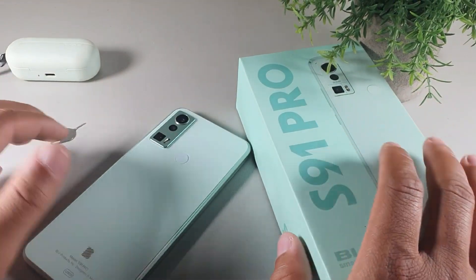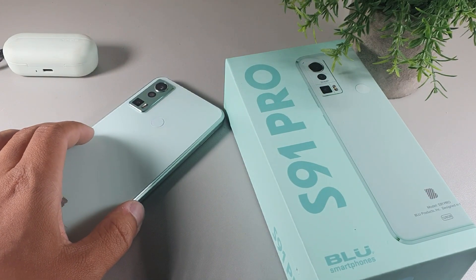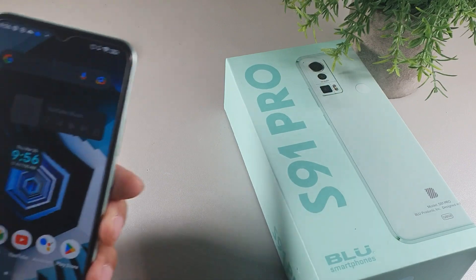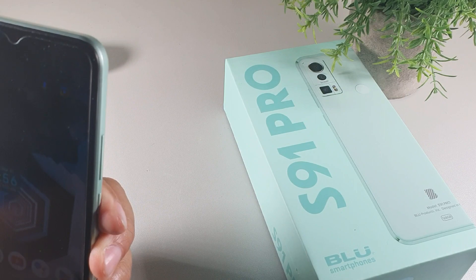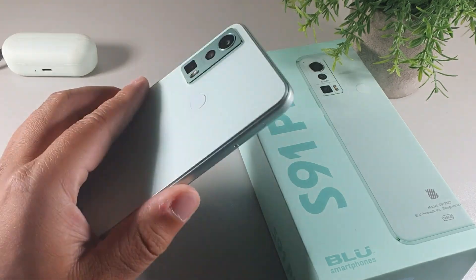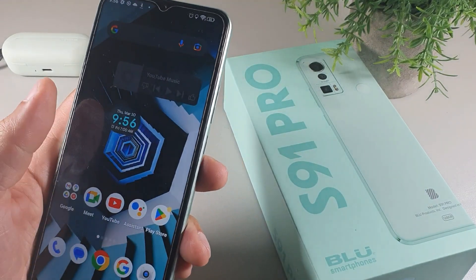The first reason I like the BLU S91 Pro is the price. This device is going to be $159, and you're getting all of those things I mentioned — including facial recognition, which is actually pretty fast — for that really affordable price. I definitely think that for $159 with all of that included, it's a pretty decent deal.